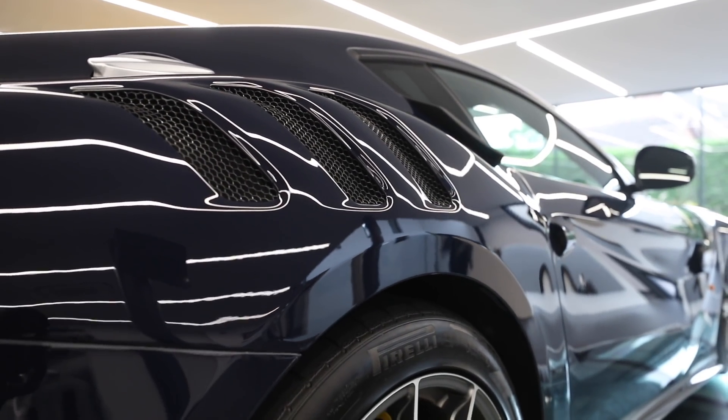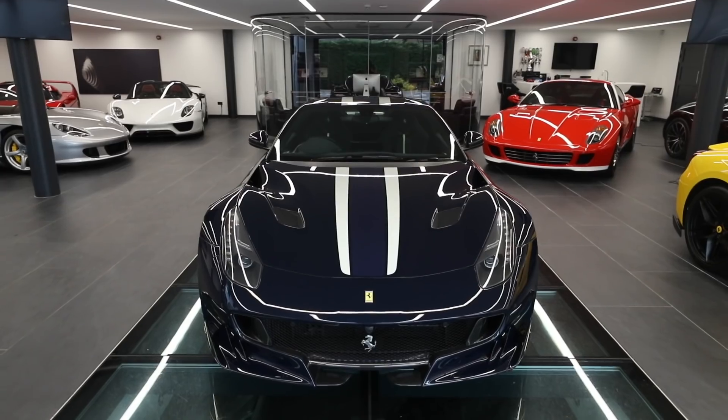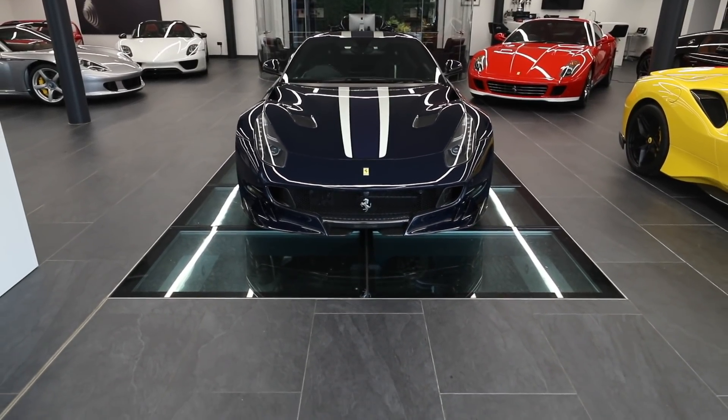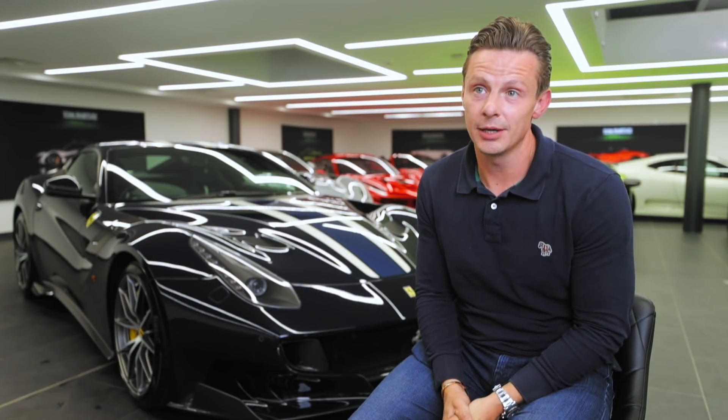As you can see, a Ferrari F12 TDF really has a place in my heart — but as someone who buys and sells these kinds of cars, I can't let it get to my heart; I have to keep it in my head. If you're interested in this car or any other car we have in stock, please visit our website at www.tomhartley.com, follow us on Instagram, or subscribe to our YouTube channel. Catch you next time for a very, very special video.